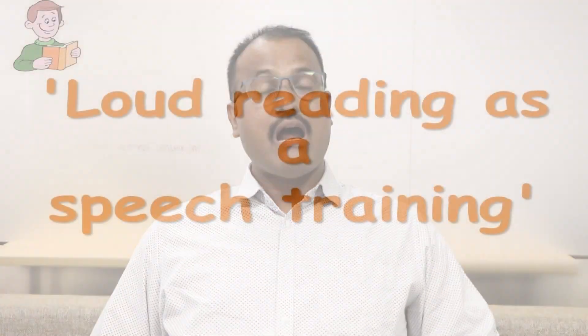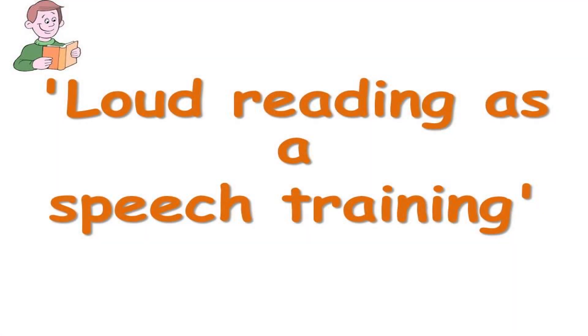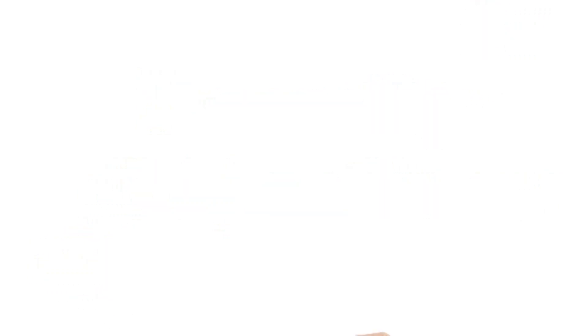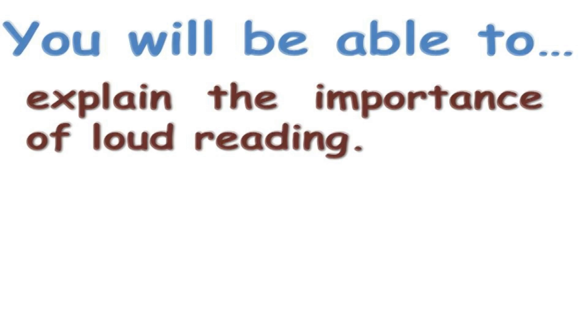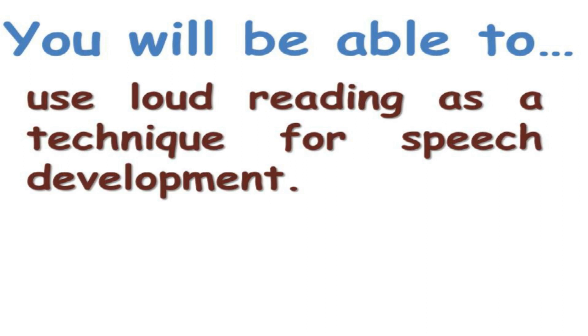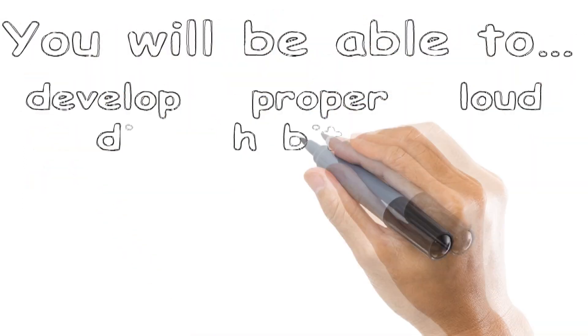Today we will discuss about a new interesting topic: loud reading as a speech training. At the end of this module, you will be able to explain the importance of loud reading, use loud reading as a technique for speech development, and develop proper loud reading habits among students. Let's see how loud reading can be used as a tool for speech development.